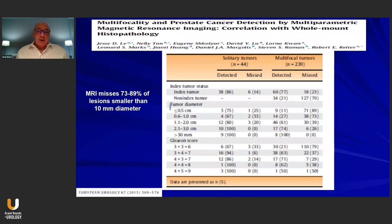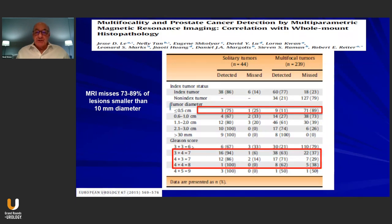This is an excellent study from UCLA looking at the capability of MRI to identify lesions. Looking at multifocality — 239 patients versus 44 with solitary tumors — one can see that when the tumor is less than 0.5 centimeters, 89% of the lesions were missed when the disease is multifocal. And between 29% and 38% of the higher-grade lesions — Gleason 7 or higher — were missed when the disease was also multifocal.